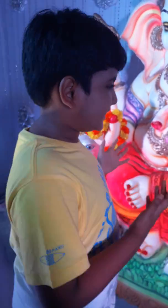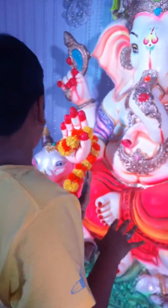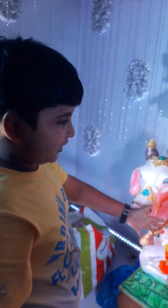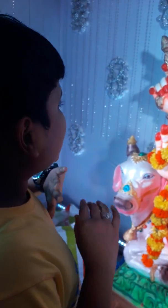So guys we are at our next Ganesha. You can see it's awesome decoration here, and the Ganesha is so adorable. Here is Nandi, and he is seated on Nandi. He is so beautiful, and you can see the decorations also.